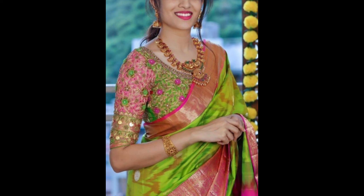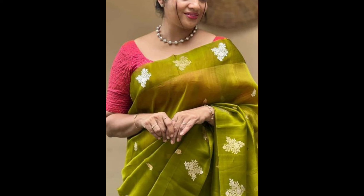A magenta colored blouse adds a bold and vibrant contrast that stands out. It's ideal for festive occasions, parties, and cultural celebrations.